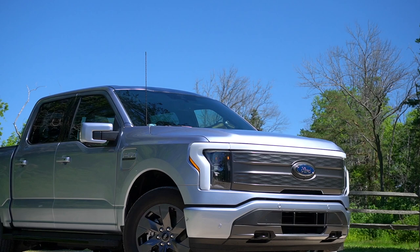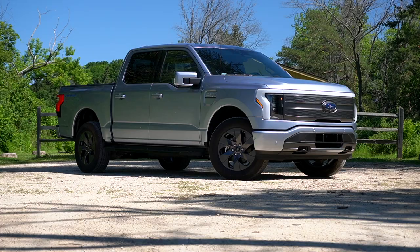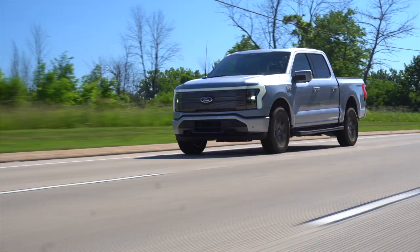Let's get back to how this thing drives. It's built on an adapted F-150 chassis rather than a ground-up EV platform, so it's more conventional body-on-frame in its nature. It does have independent rear suspension with coils and dampers, so it doesn't ride quite as well as the F-150 Raptor, but it's still pretty smooth.